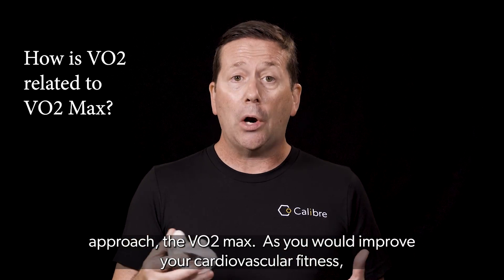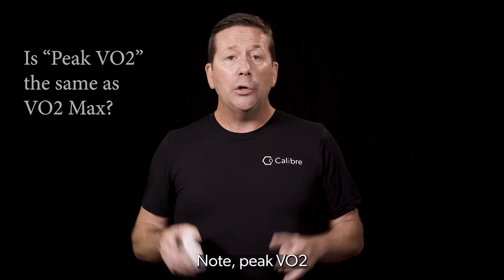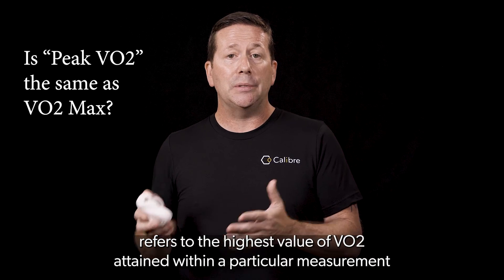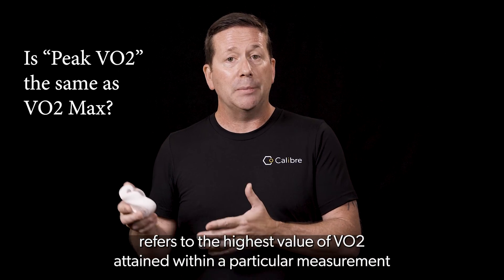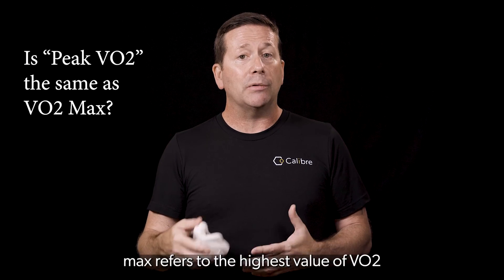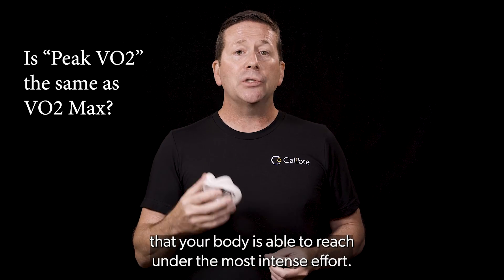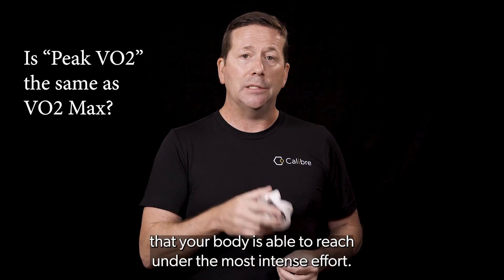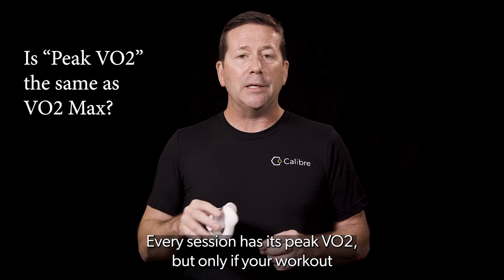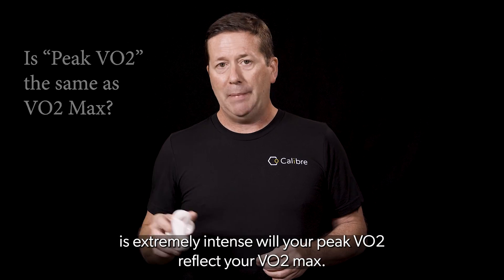As you improve your cardiovascular fitness, your VO2 max increases. Peak VO2 refers to the highest value of VO2 attained within a particular measurement session or time interval, whereas VO2 max refers to the highest value of VO2 that your body is able to reach under the most intense effort. Every session has its peak VO2, but only if your workout is extremely intense will your peak VO2 reflect your VO2 max.